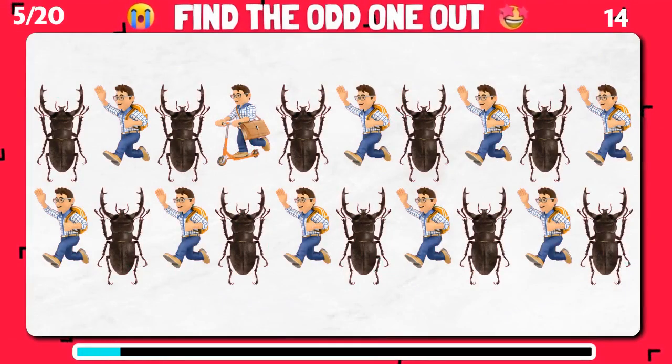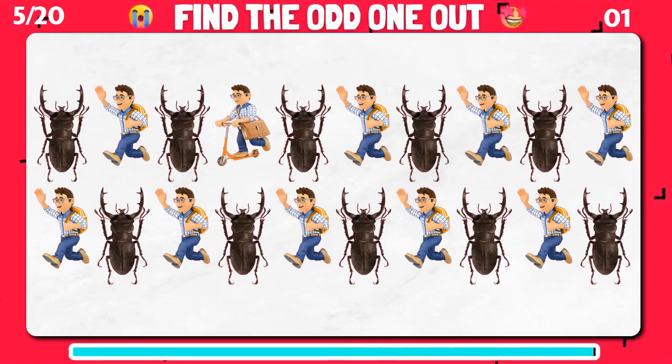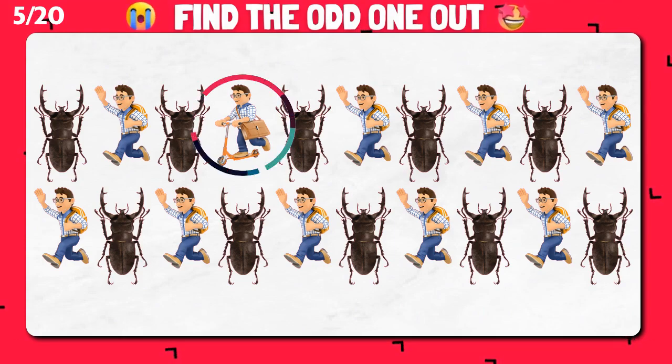Pay attention and locate the emoji that doesn't match the others! Excellent choice! That's the odd one!